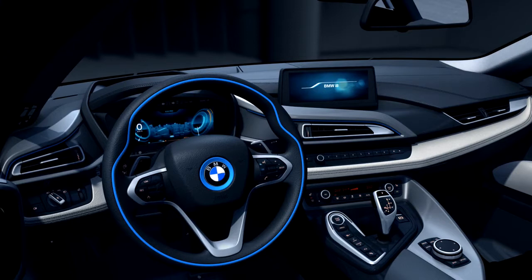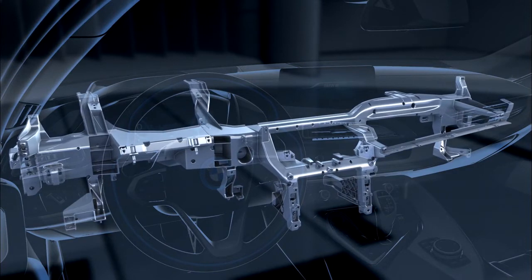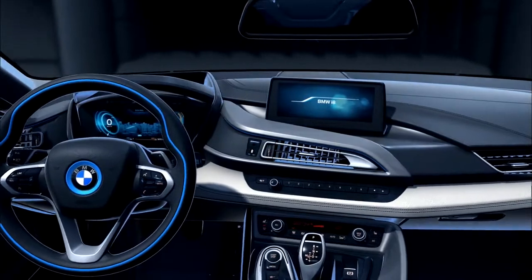The instrument panel support, made of die-cast magnesium, makes even more efficient use of this lightweight material, whose rigidity is achieved only in conjunction with the body and instrument panel. It makes for a weight savings of 30%.